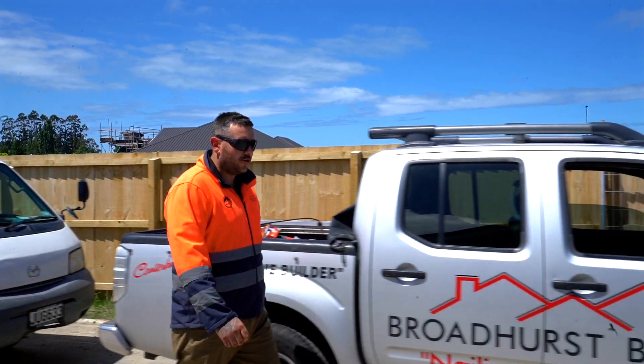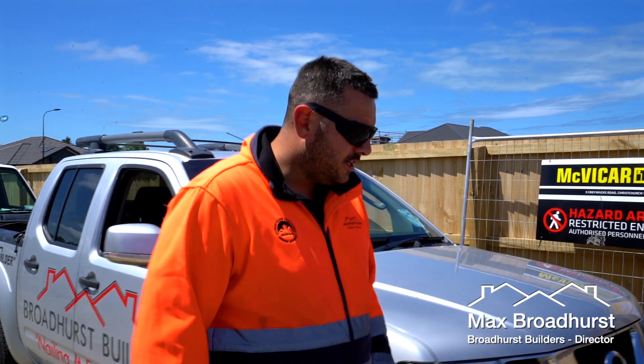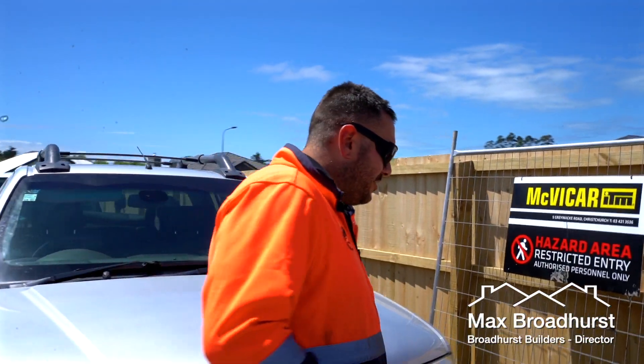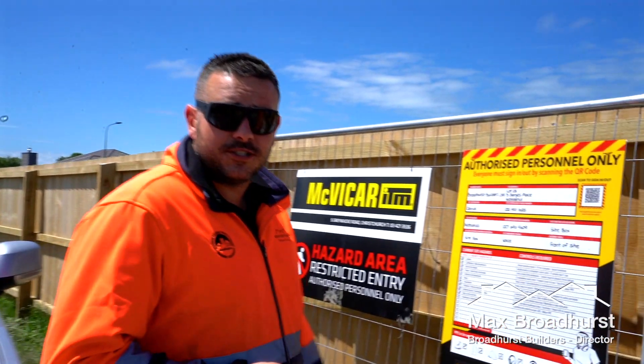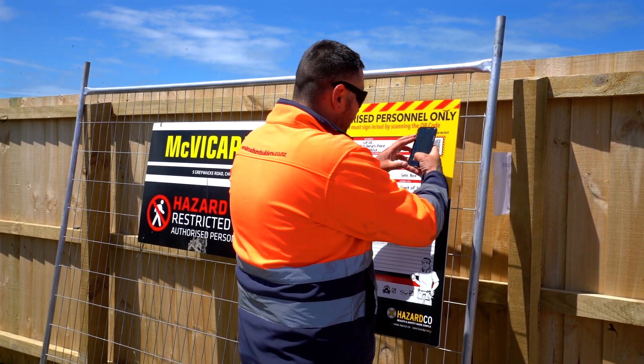Hey guys, welcome back. We've just turned up to the Coddle home to see how the boards are getting on. We've got some frames here. Before we head on in, we'll just sign in. We take our health and safety very seriously at Broadhurst Builders, so we've done away with the old paperwork system and the sign-in's all on your phone now.